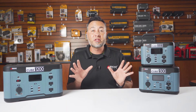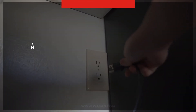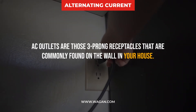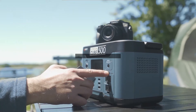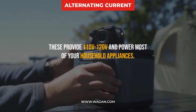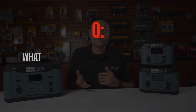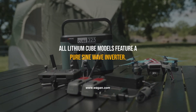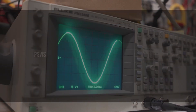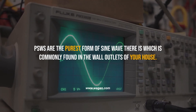What are AC outlets? AC or alternating current outlets are the three-pronged receptacles commonly found on wall outlets in your house, providing between 110 and 120 volts to power most household appliances. What type of inverter is inside the cube? All Lithium Cube models feature a pure sine wave inverter — the purest form of sine wave, commonly found in wall outlets.